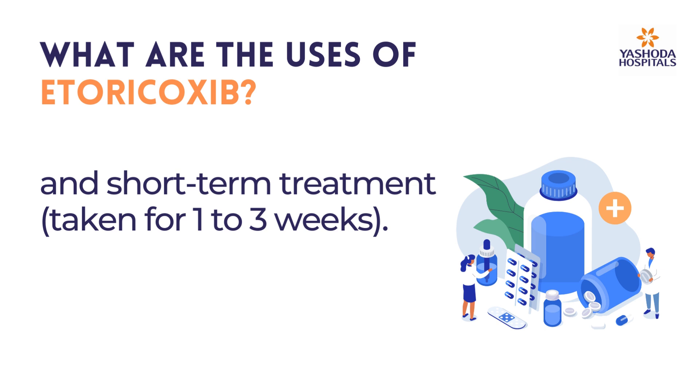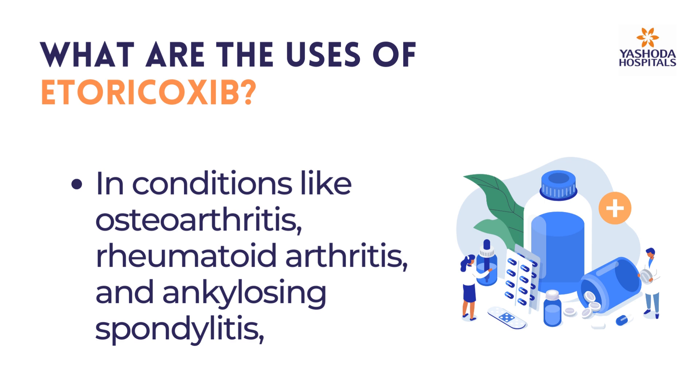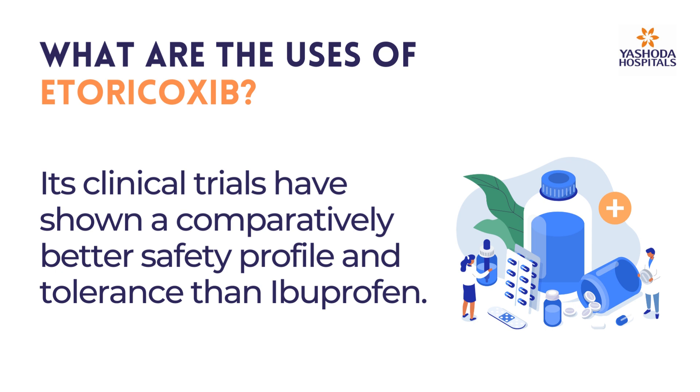It is used to manage pain in conditions like osteoarthritis, rheumatoid arthritis, and ankylosing spondylitis. Etoricoxib is prescribed to reduce pain and swelling in the joints and muscles for long-term treatment.